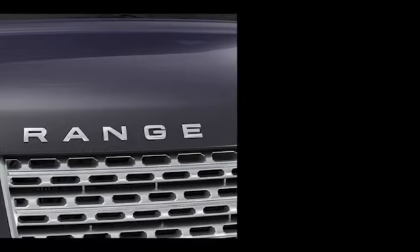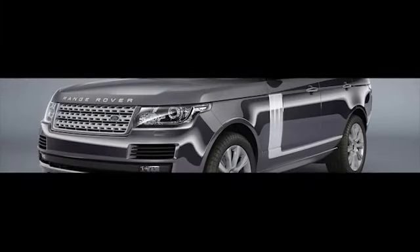The Range Rover is packed with premium technology features to make your life in the car more comfortable, more convenient and safer. The Range Rover keyless entry system enables effortless entry and start so you can get on your way quickly. This tutorial covers keyless entry and keyless locking.